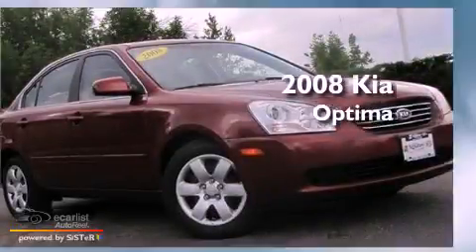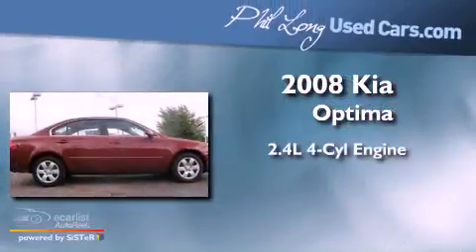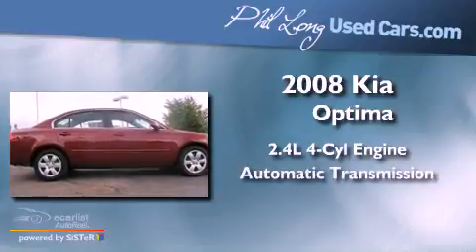This is a 2008 Kia Optima. It features a 2.4-liter four-cylinder engine and an automatic transmission.